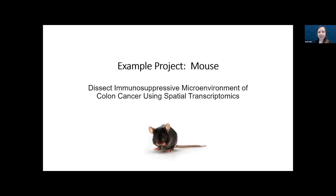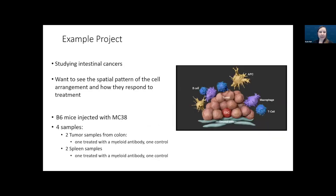The information from this project is currently unpublished, so we won't go into too many specific details. This lab is studying intestinal cancers and was interested in the spatial context of tumor tissue because of the complicated tumor microenvironment, including both innate and adaptive immune cells. This heterogeneity in the tumor is one of the main reasons for drug resistance, so seeing the spatial pattern of how these cells are arranged and respond to treatments can be really important.